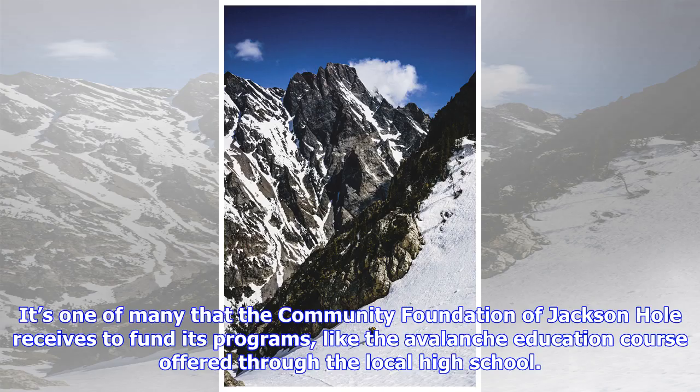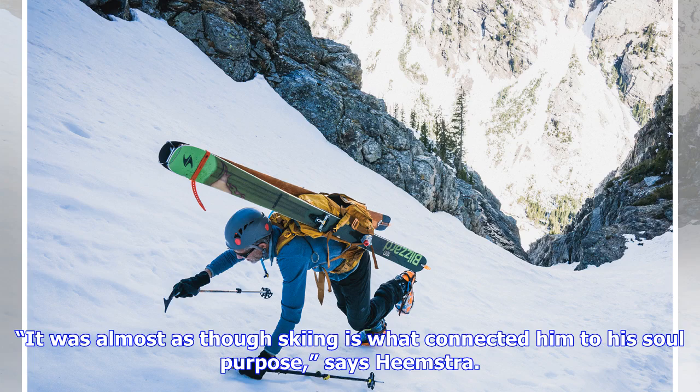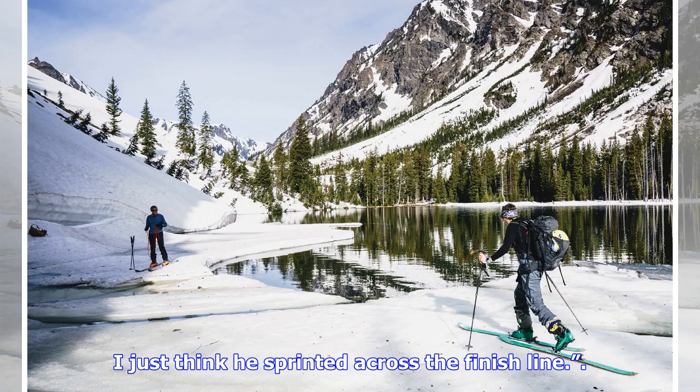It's one of many that the Community Foundation of Jackson Hole receives to fund its programs, like the avalanche education course offered through the local high school. "I think Steve would be really proud of all that," mentions Finley, speaking to the volume of avalanche education and awareness the fund provides for the community, in addition to the live-to-ski camp put on by Exum Mountain Guides. "It was almost as though skiing is what connected him to his sole purpose," says Heemstra. "He was an extraordinarily unique person, and I don't think he ever abandoned that live-to-ski mantra. I just think he sprinted across the finish line."